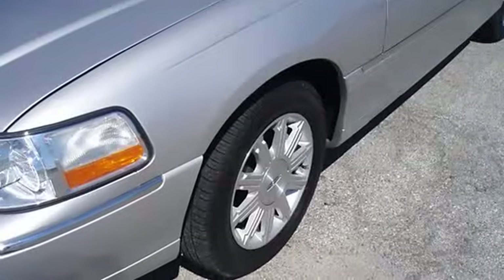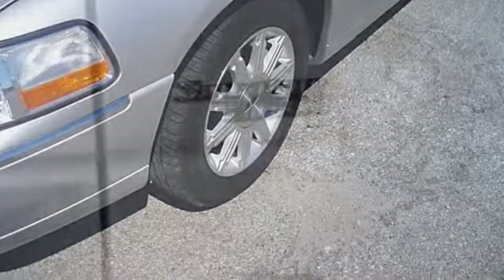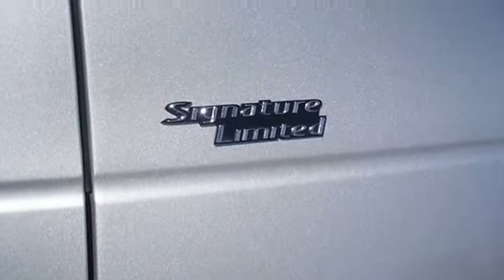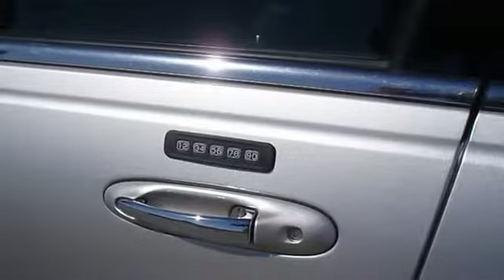And so much more. Lincoln certified pre-owned makes this vehicle better than new. Almost new tires. The paint has a showroom shine. With just 22,071 miles, this car is barely broken in.